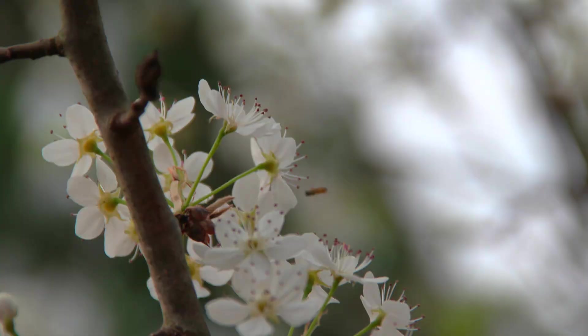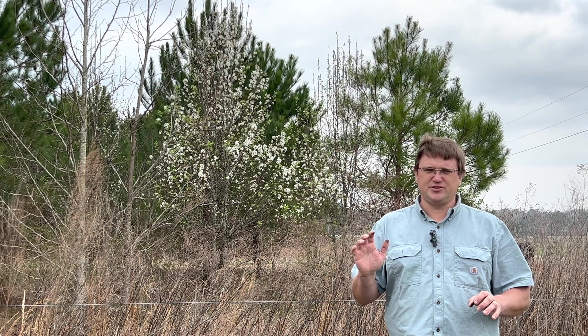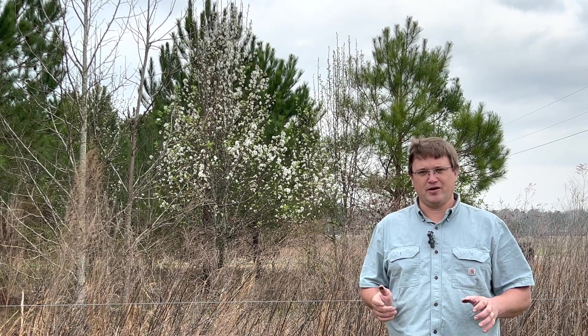If you look online about the value of pears for honeybees, Bradford pear is one of the things mentioned most. Bradford pear is an early source of high-quality pollen for honeybees and other beneficial insects. The problem with that is it is not one of the earliest sources for us around our farm. It's early March right now, and the Bradford pear is really just beginning to bloom in our area.